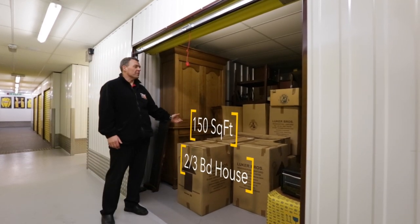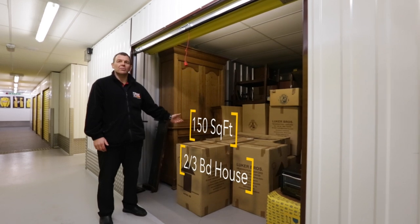This is a hundred fifty square foot unit and this will be typically used for a two or three bedroom house.